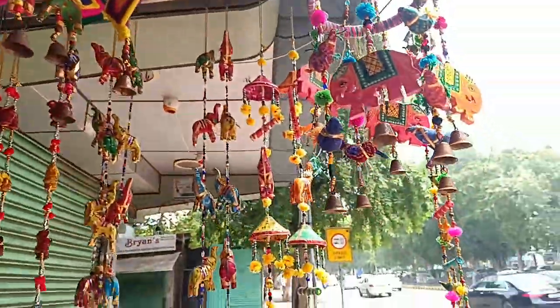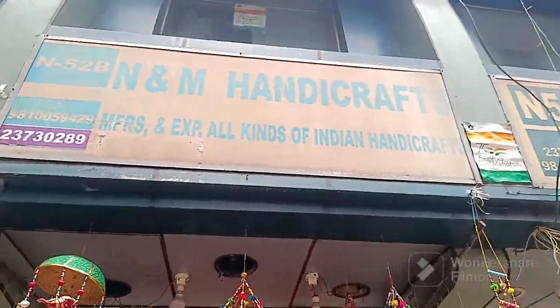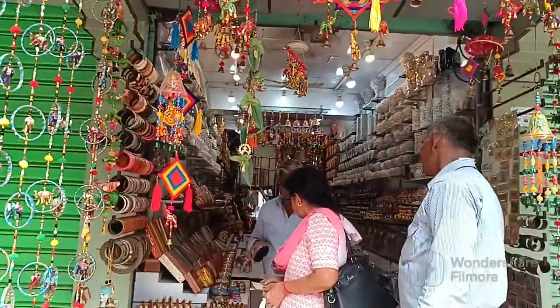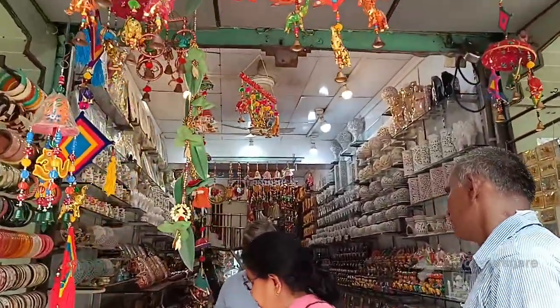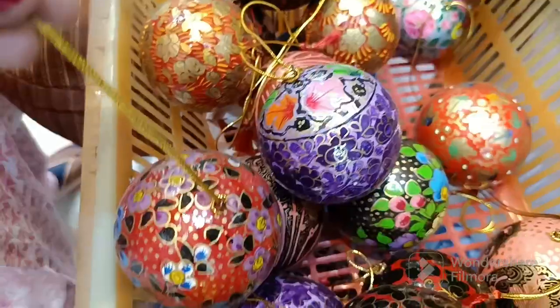This shop is a handicraft shop that I always felt scared to go inside. I didn't know how much rate they would quote or how much money they would ask. But no, I will go here. I will explore this shop and show you all the articles. You can see all the prices.